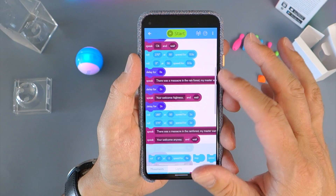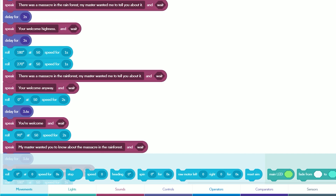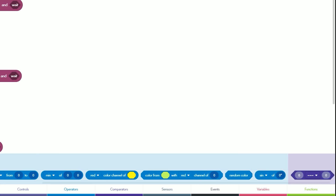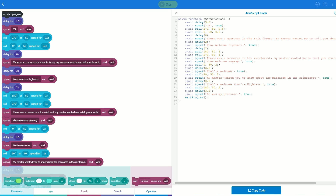Blockly was created to be the simplest way to introduce newcomers to coding concepts. It uses a visual interface with interlocking colorful blocks that can be dragged and dropped to create programs. In Sphero EDU, the Blockly interface is used to control the movements, lights and sounds of the Sphero mini-robot. The blocks are color-coded for ease of reference and represent the foundational programming concepts such as operators, comparators, variables and functions.